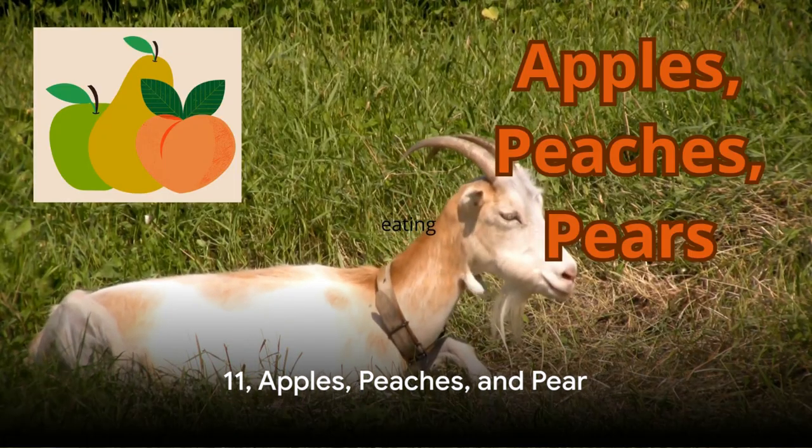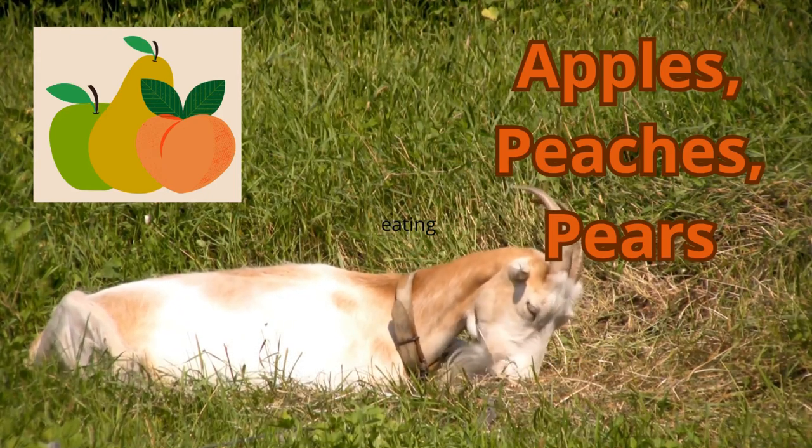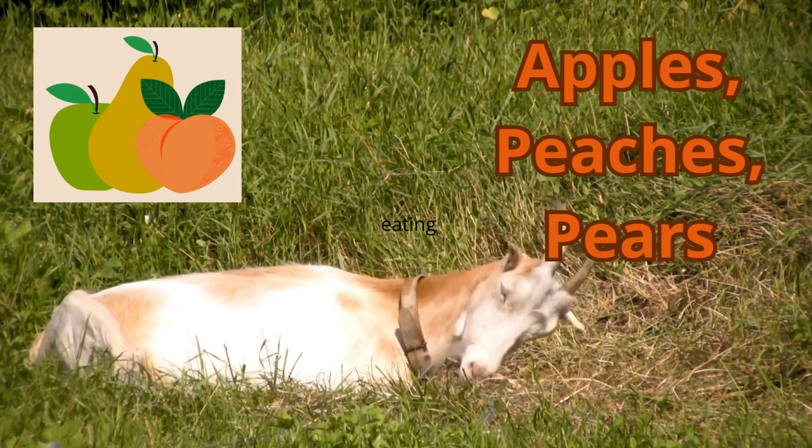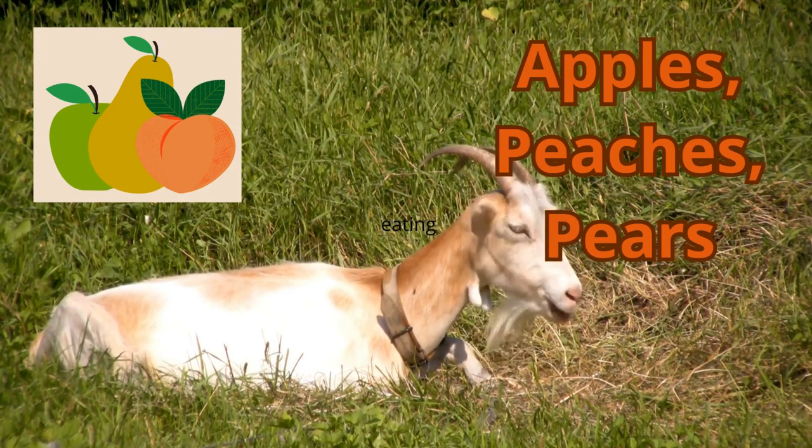Moving on to number 11, we have a trio of fruits: apples, peaches, and pears. These fruits are a great source of fiber and vitamins, especially vitamin C. They also provide hydration for your goats, especially during the summer months.